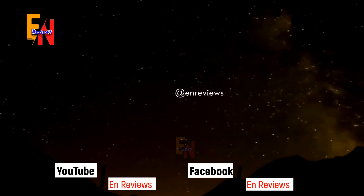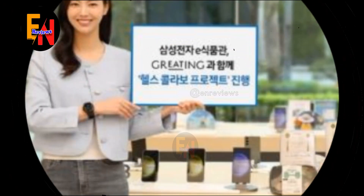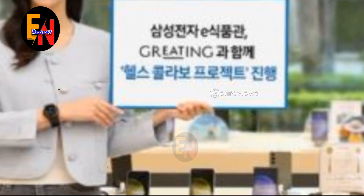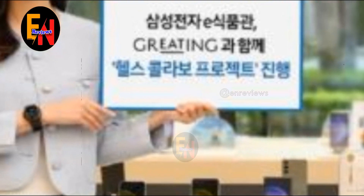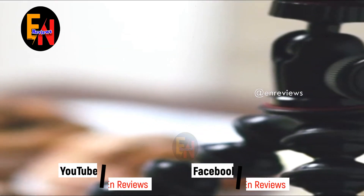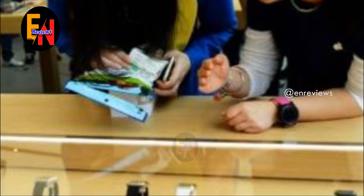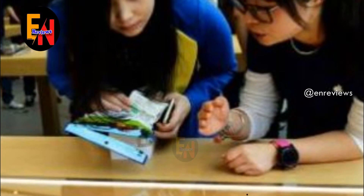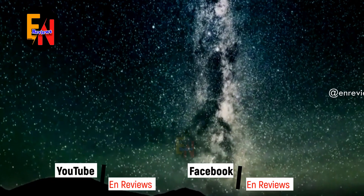It is worth mentioning that Samsung doesn't manufacture any of the food items — they come from popular brands in the country. The company is also offering monthly diet plans through a membership. However, since the webpage is in the Korean language, we couldn't decode all the nitty-gritty details. There are also many discount offers available. Samsung even says they'll make this service better in the future by offering users disease-specific diets.